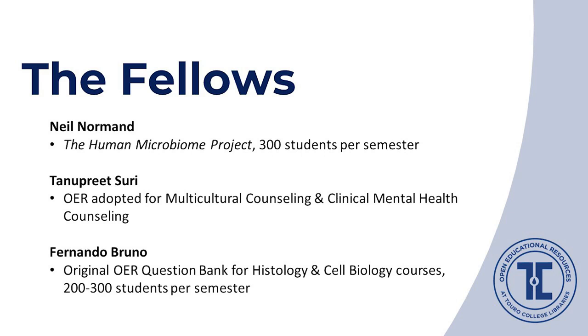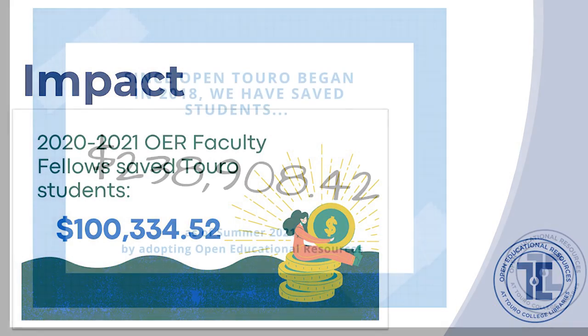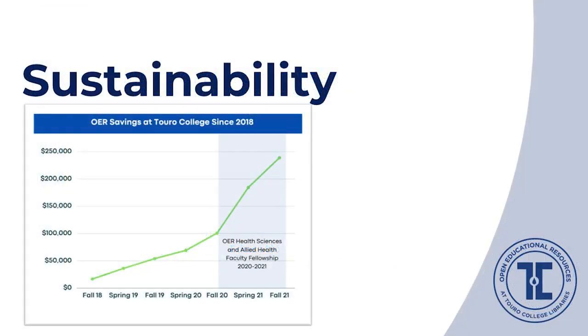The fellowship has given a big boost and a lot of traction to our OER initiative. Our fellows saved Touro students more than $100,000 in just the one-year fellowship period, nearly doubling the impact of our entire OER program. When the fellowship period began, students had saved a little over $100,000 on textbooks since we began promoting OER in 2018. Today, total savings at our institution are up to nearly $240,000. The fellowship has aided the sustainability of our OER initiative, scaling up our entire OER program and keeping its growth on an upward trajectory.